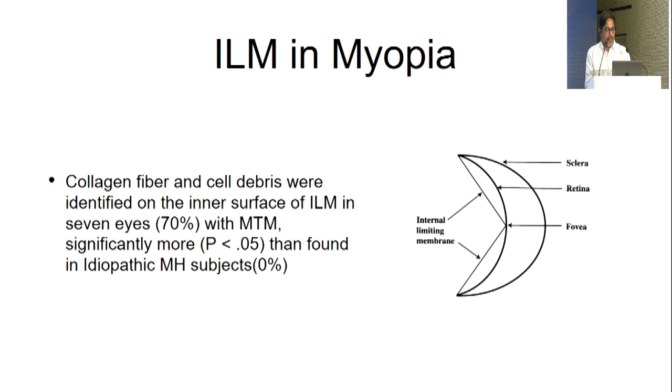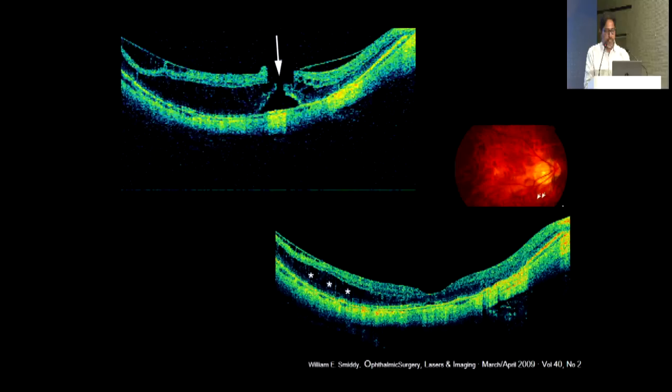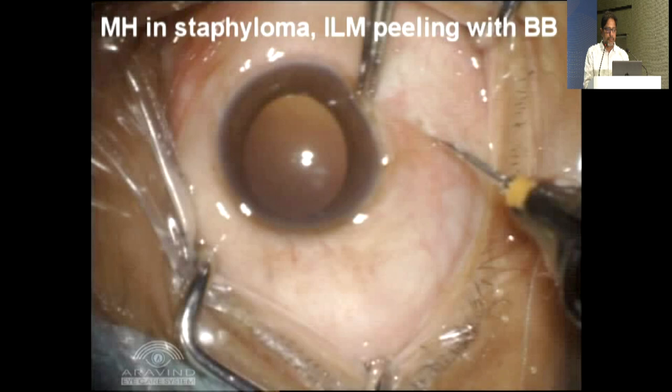ILM sent for histopathological evaluation showed collagen fiber and cell debris on the inner surface in most MTM cases, more than in normal patients. Initially, routine vitrectomy with or without gas was tried. ILM peeling was first described for treatment of MTM and showed resolution of schisis and closure of the macular hole. In cases with large subfoveal attachment without any break, fluid can take a long time to resolve because of absent healthy RPE and poor pumping mechanism.